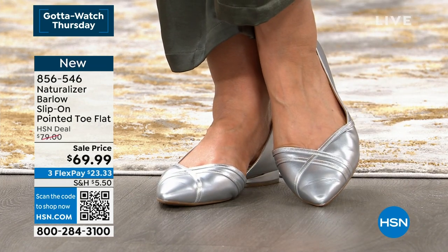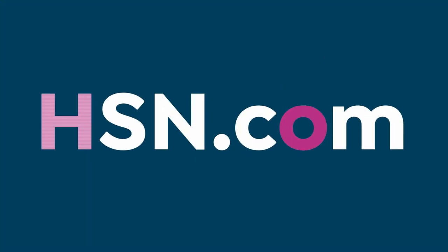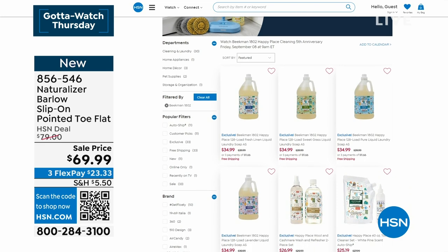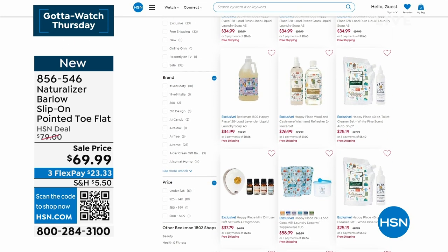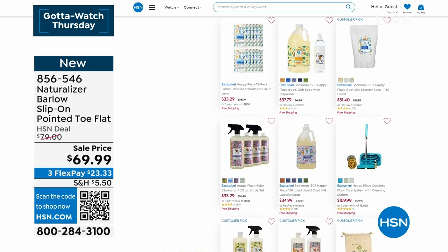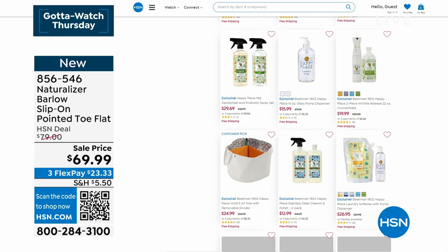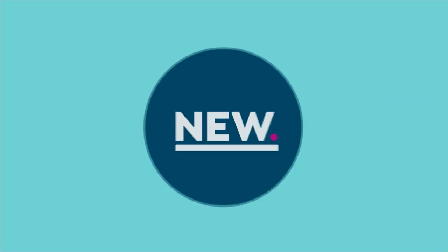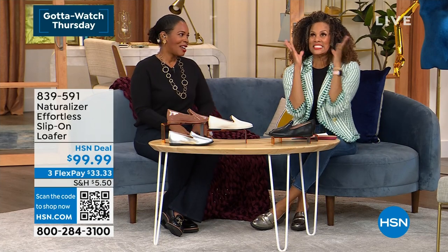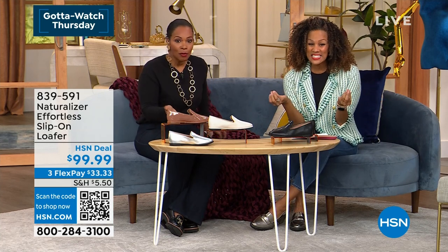A lot of you are shopping on HSN.com. After you pick up your Naturalizers, maybe move over to Beekman Happy Place — we've got those items on sale now, with shows coming up this weekend. If you want cleaners that are not filled with toxic chemicals, check that out on HSN.com. These next ones — the Effortless Moccasin. That's the name: the Effortless Moccasin. Brand new for fall. That menswear inspiration — whether it's the loafer style — these say smoking loafer. And that's exactly what they look like.